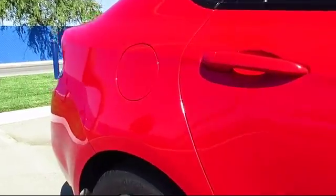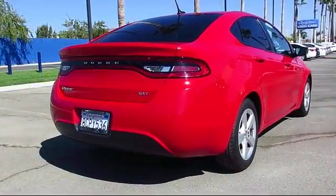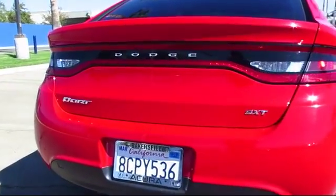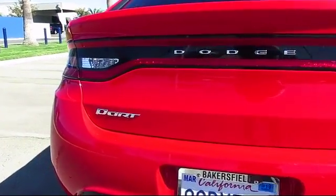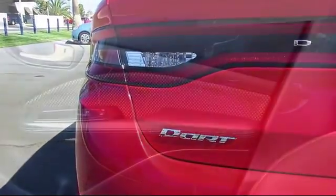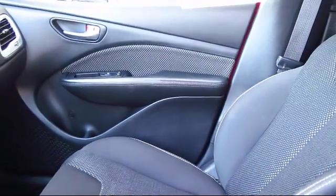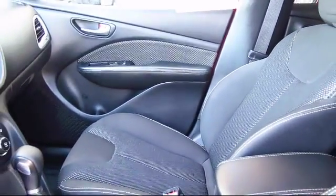Here at Bakersfield Acura, we focus on creating a transparent, easy, and fun purchasing experience for our customers. Our friendly staff is dedicated to excellence in customer service, and once you find the vehicle you're looking for, we have plenty of easy financing options to help you drive away in a car or truck that's just right for you.